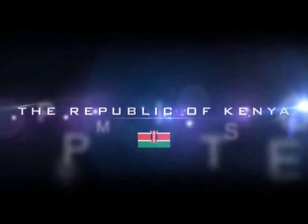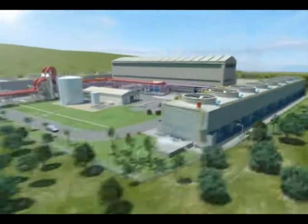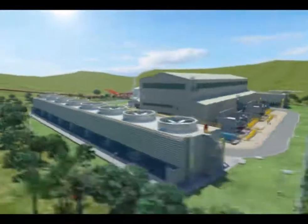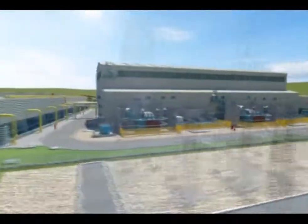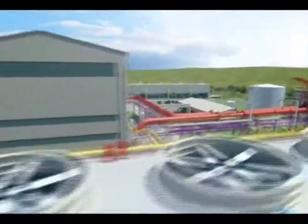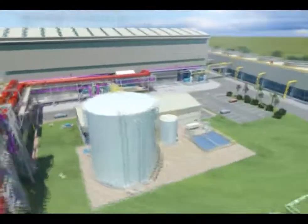Our transformative agenda is unstoppable. The journey to self-sufficiency, competitiveness, and prosperity today receives further impetus. Today, Kenya welcomes 140 MW into the national grid. This is the story of Olkaria 4.